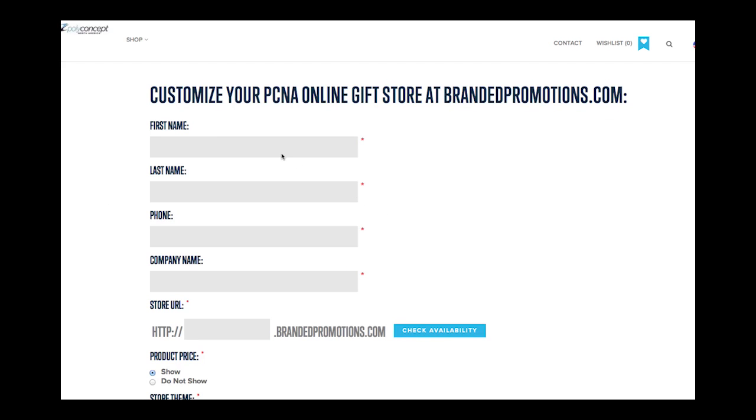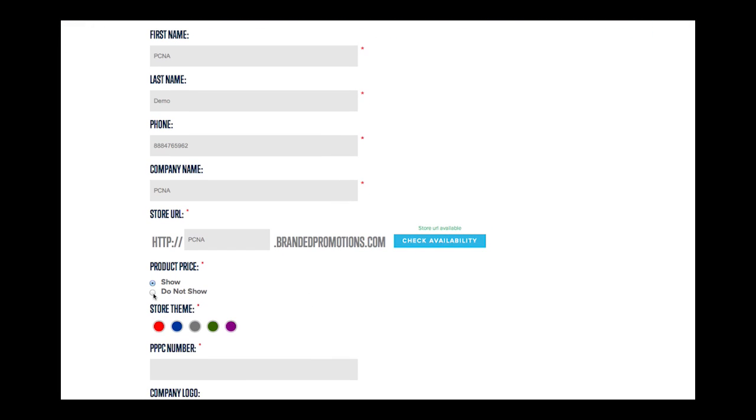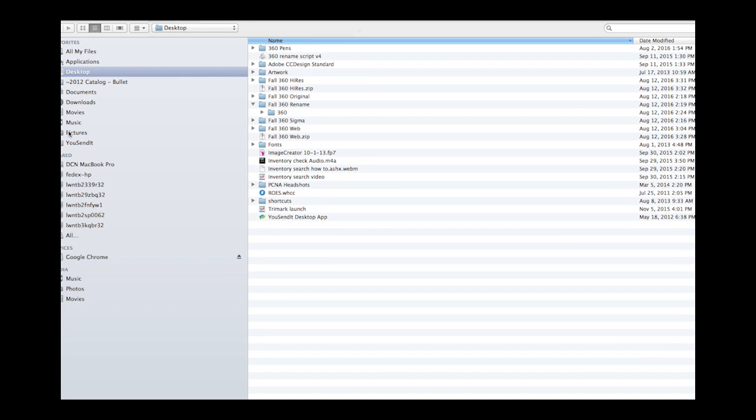Click the link in the email, then fill out the information in the form to customize your site. Fill out your name, company name, and phone number as you want it to display on your site. Create a custom URL to share with your customers, and check availability to confirm the URL you want is available. Select whether to display EQP pricing or have pricing removed if you would prefer to speak with your customer directly on price. Select a color theme to complement your brand, and upload your store logo — either your own or a customer's — and a headshot or another image.